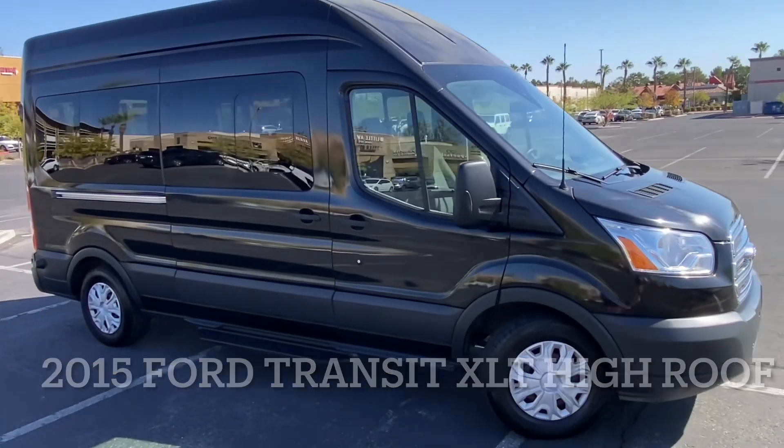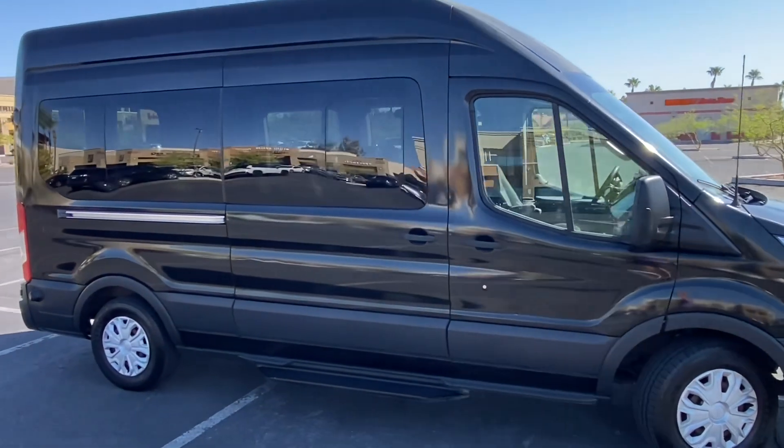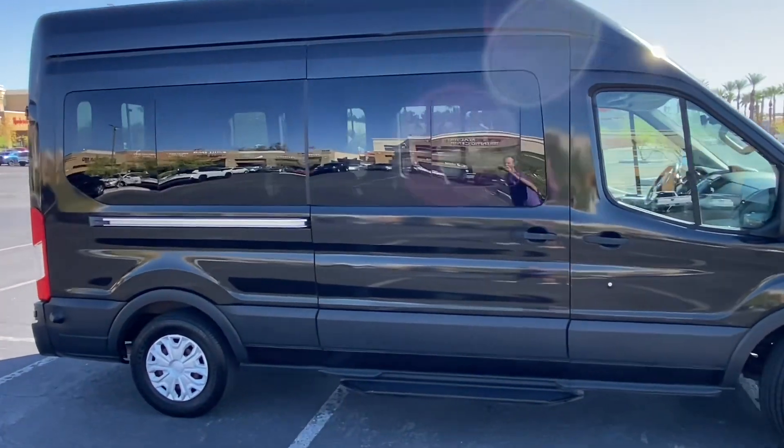Check this 2015 Ford Transit XLT. It's the high roof, 15 passengers — all 15 are inside.